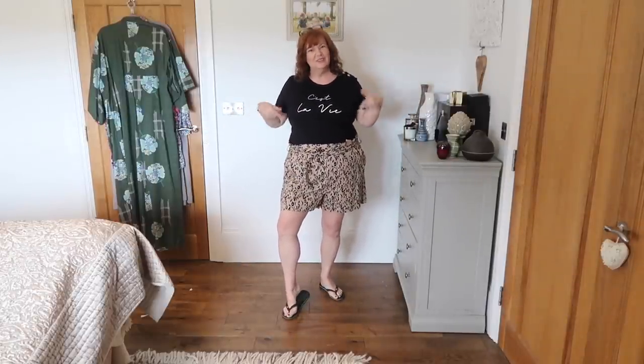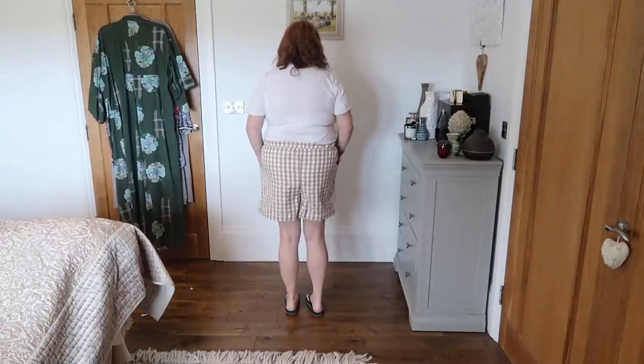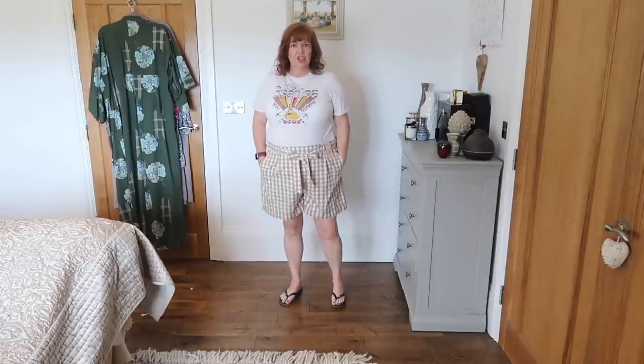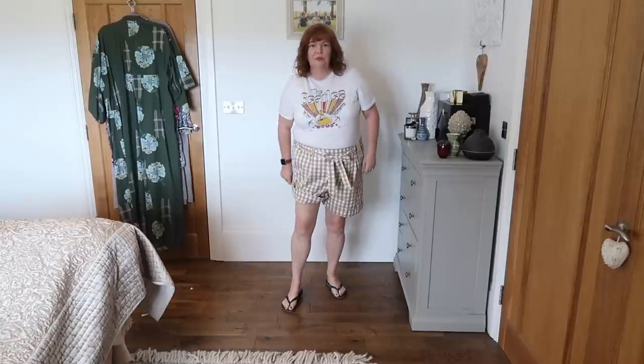Okay, these ones fit a lot better. They're nicely sitting on my waist. I like the flat front and the elastication in the back — it gives you a bit of room without feeling huge. These actually come with a matching jacket so you can have it as a suit. But I think they're a bit long — just a bit too long. I like a short where there's plenty of fabric, but I feel a bit like I'm standing in a trench. I think it shortens my legs and shortens me overall.